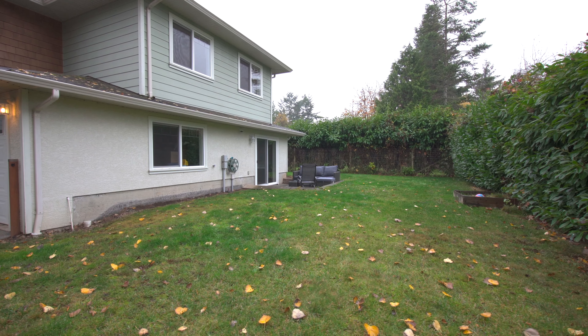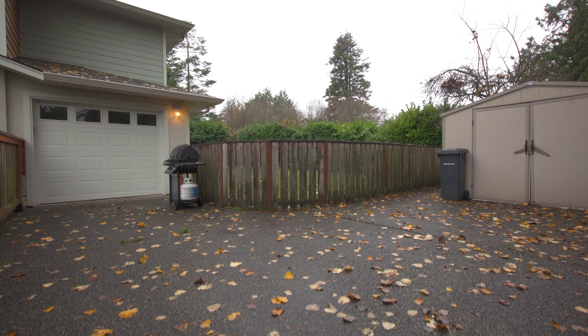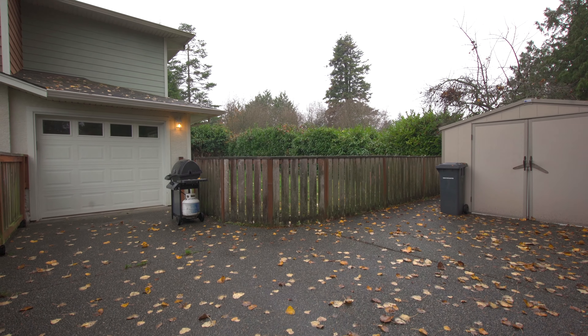This half of the duplex is situated in the back with a long driveway for ample parking and a private courtyard between your garage and shed, which could be perfect for RV parking, additional parking, or perhaps a dog run.